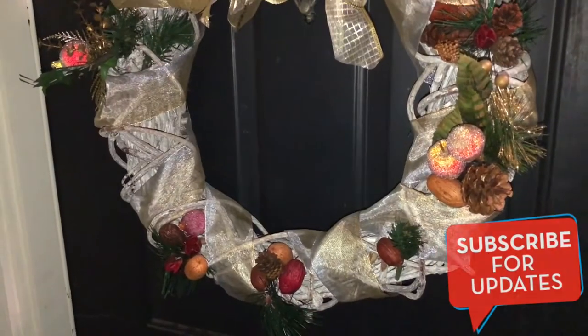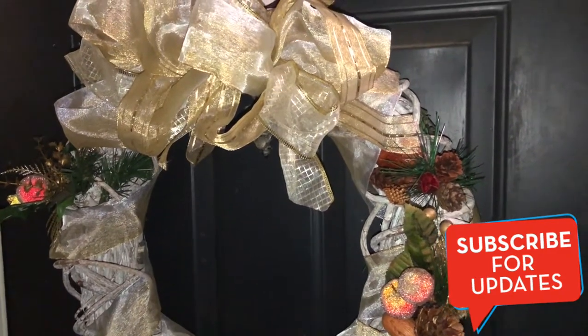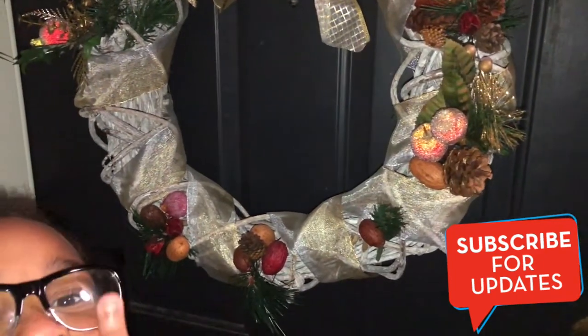Yeah, I don't want to move. And this is our wreath that we have on the door. Shout out to my mom because she put this wreath together - I wish I was this talented.